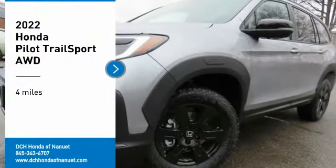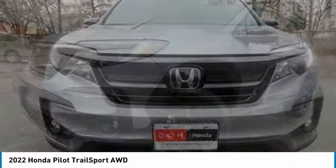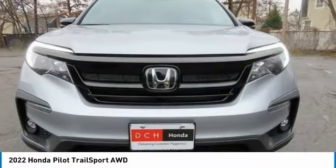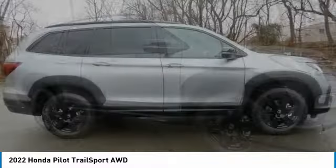Stop by and take a look at the 2022 Honda Pilot — Optimal Utility, Indulgent Interior, Powerful Performer. You'll be ready for almost anything in the Honda Pilot.